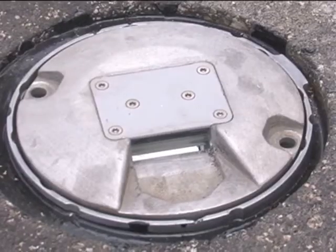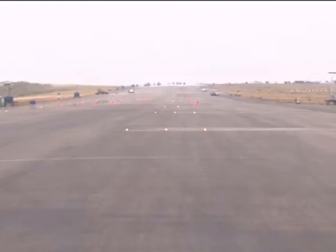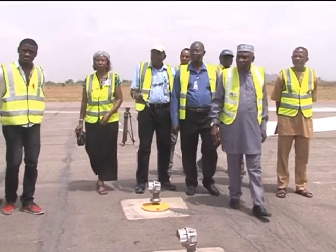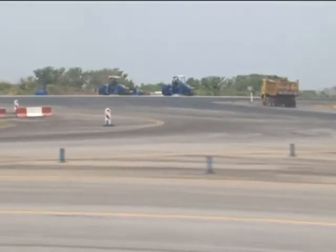Meanwhile, with the testing of the runway lightings, what is expected thereafter is the markings of the runway. Emmanuel Ayemiro, NTA News.